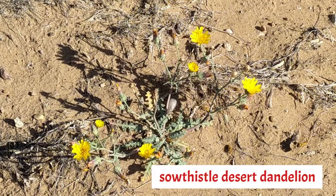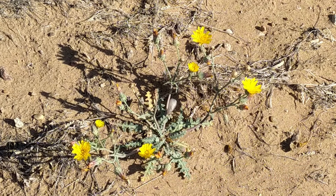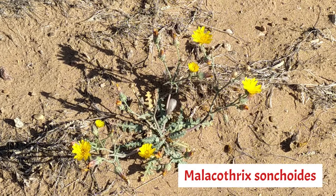The Sow Thistle Desert Dandelion is native to much of the western United States, where it grows in sandy woodland and plateau habitats and along the edges of the deserts. This annual is a member of the Aster family and its scientific name is Malachothrix suncoides.